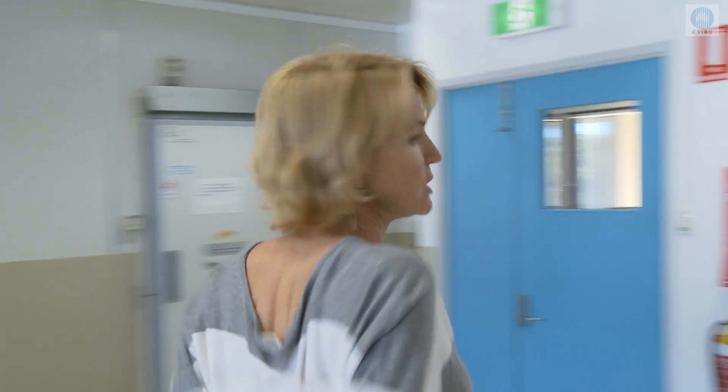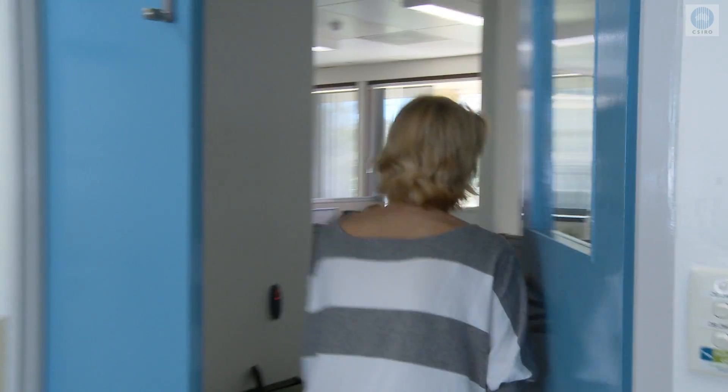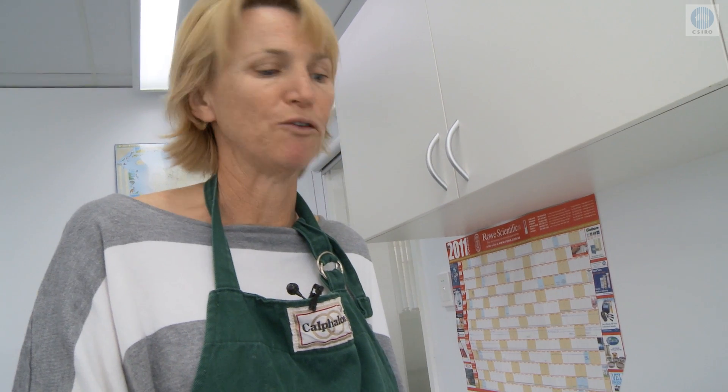Now let's see how we can use lupins in the kitchen. Today I'm going to make a tasty Mediterranean pizza which includes 50% lupin flour and 50% wholemeal flour.